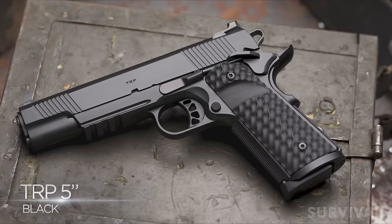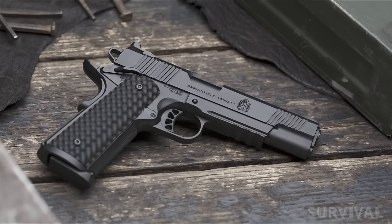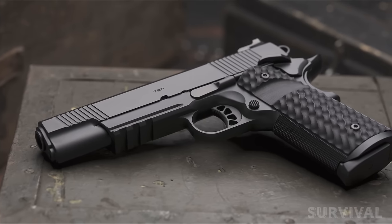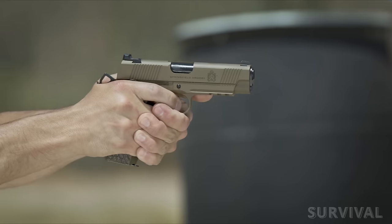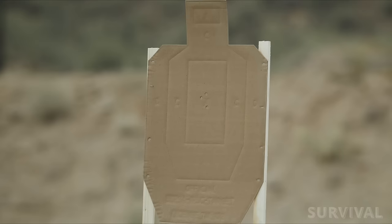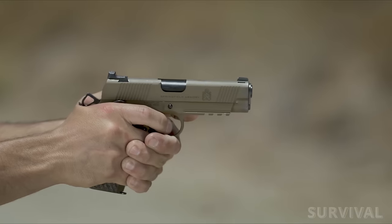The rail models are offered in black or coyote brown finishes — both 5-inch all-steel guns with two-piece magazine wells and a Picatinny rail on the dust cover for adding lights, lasers, or other accessories. The final two carry contour models feature 4.25-inch barrels along with a bobbed lightweight aluminum frame for ease of concealment. These two variants, which do not feature extended magazine wells, are also offered in black or coyote brown.